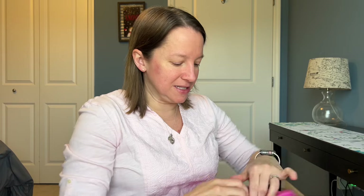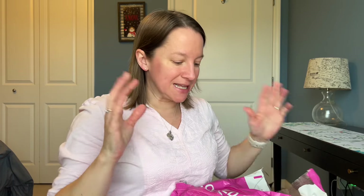I will preface by saying that Nadine West does send me these bags for free so that I can show my viewers what you might get as well. I just wanted to tell you that.